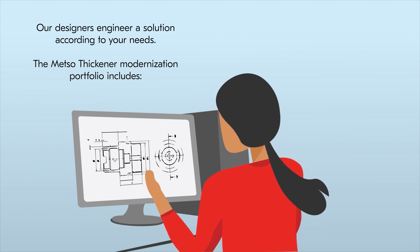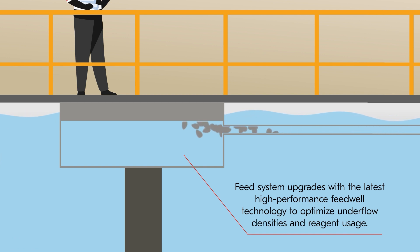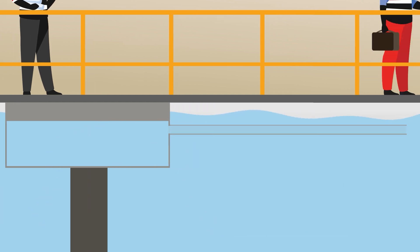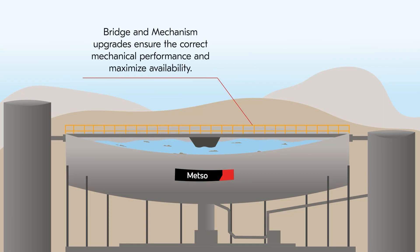The Mezzo Thickner Modernization Portfolio includes feed system upgrades with the latest high-performance feed well technology to optimize underflow densities and reagent usage. Froth management upgrades for concentrate thickners maximize overflow quality and minimize mineral losses. Bridge mechanism upgrades ensure the correct mechanical performance and maximize availability.